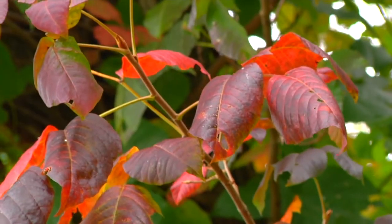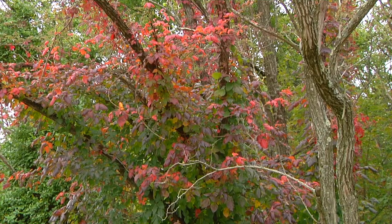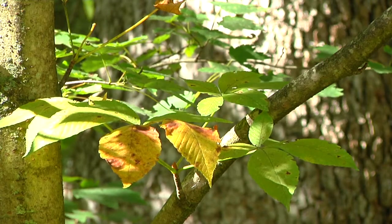So far we're already starting to see a little bit of bright red colors in the poison ivy growing along fence rows and up trees. We're also noticing some of the black walnuts and buckeye trees are turning a little bit early.